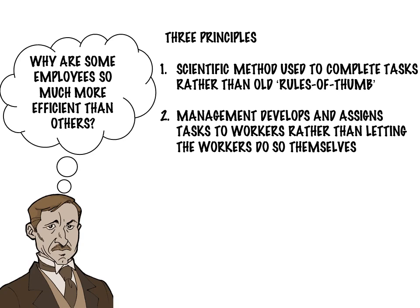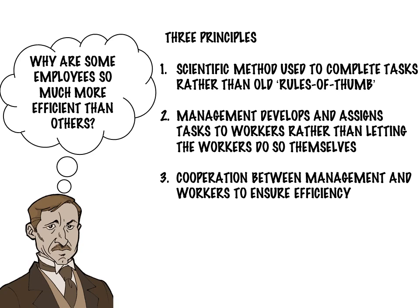This is the basis for modern human resource practices, where selection of the best individual for the job is key. The idea of training employees was unique in an era where workers were often left to train themselves, in the absence of formal organizational training manuals that are common today.